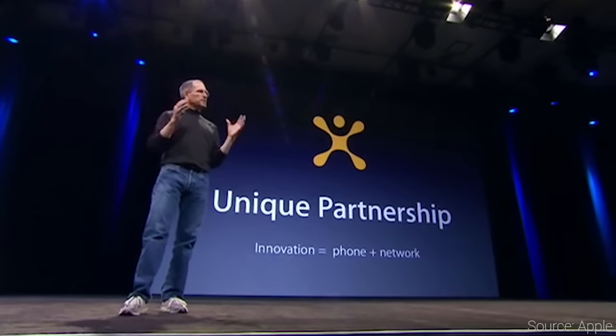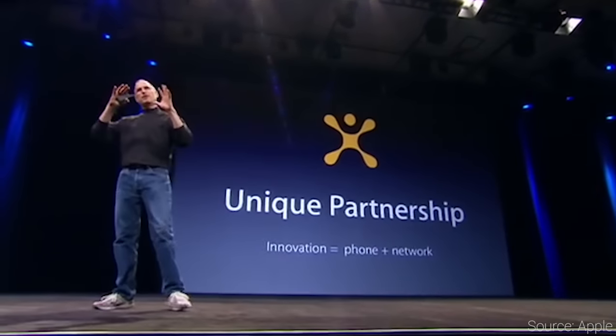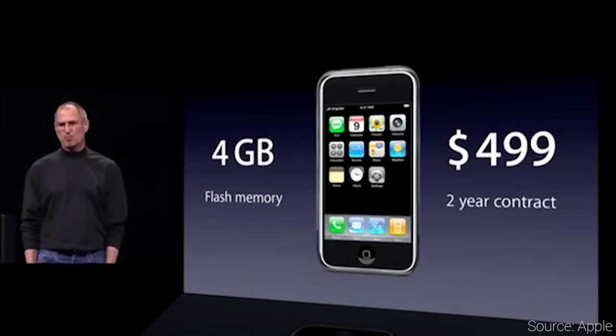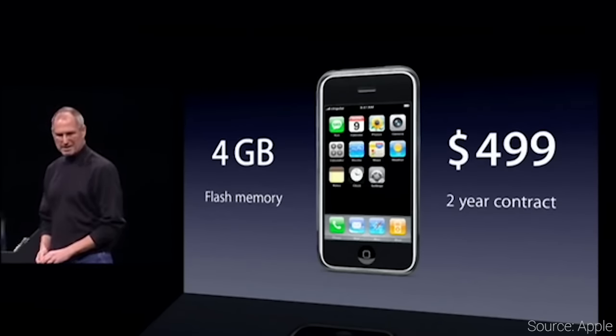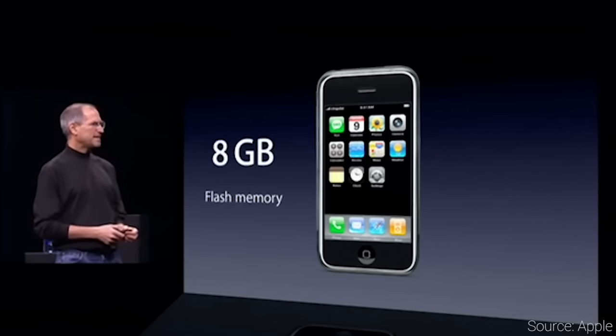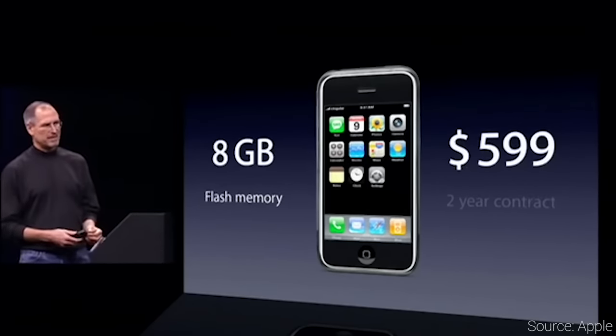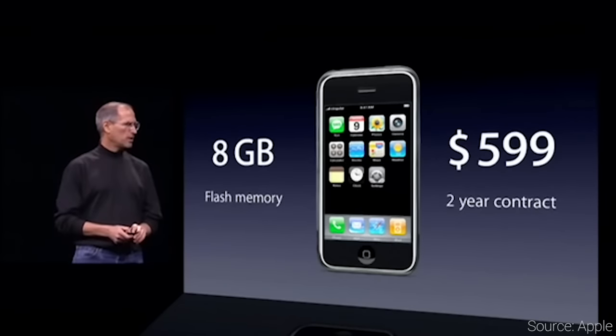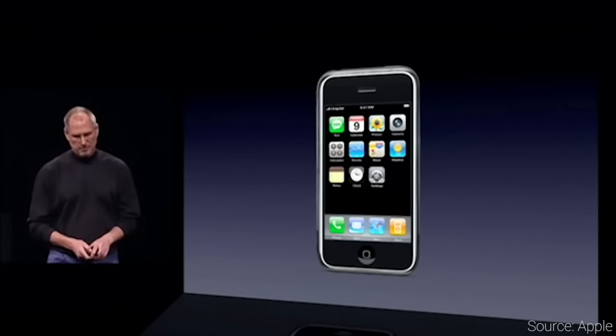So despite being announced in January, the phone wasn't shipped until June 28, 2007, initially priced at $499 and $599 for the 4-gigabyte and 8-gigabyte models respectively. And those prices, while they might seem reasonable now, were unheard of at the time. Spending $600 for a phone seemed out of this world for a lot of consumers, so the price kept the phone from getting into a lot of consumers' hands.